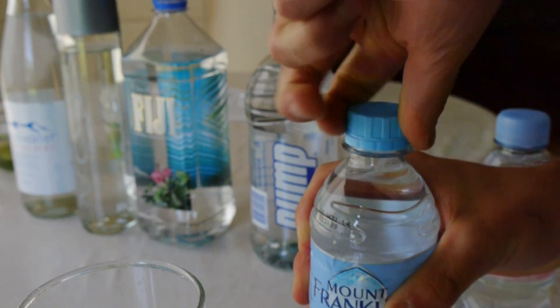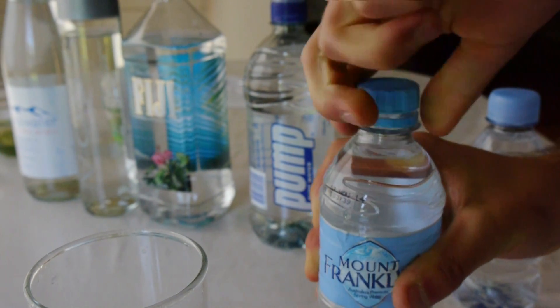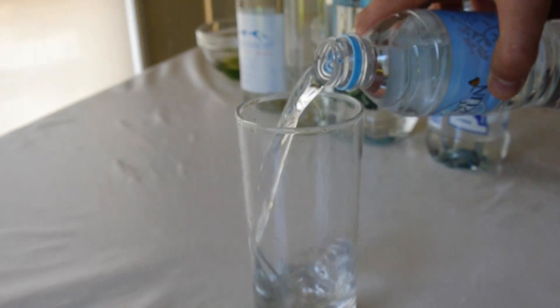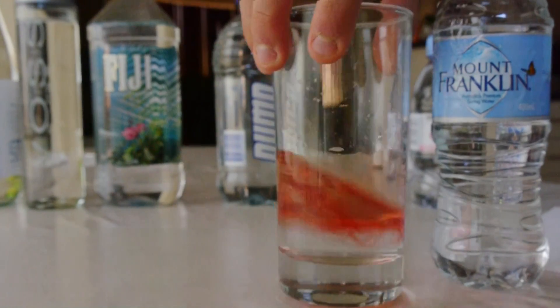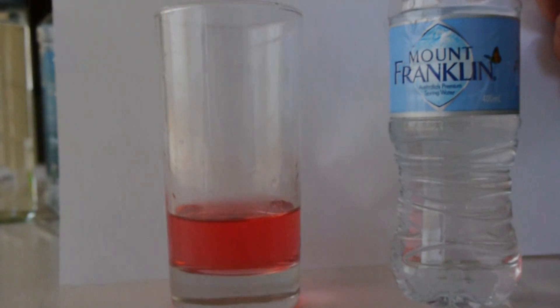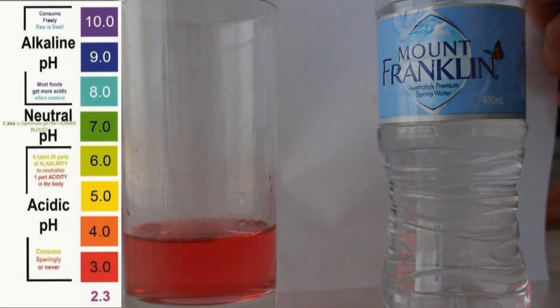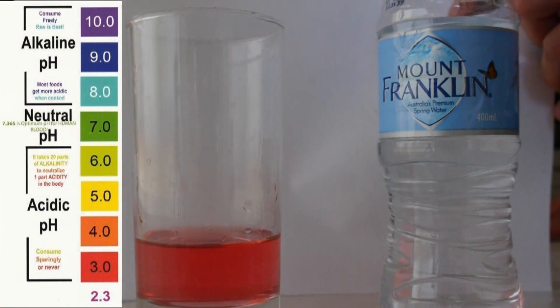We have the Mount Franklin water, which they say is sourced from specific springs around Australia. And as you can see, just like the Pump water, it's pretty acidic — a redy orange colour, about a 4 on the pH chart.